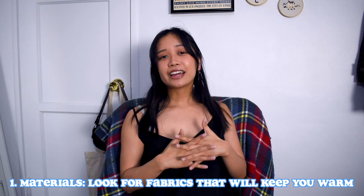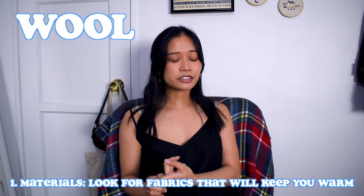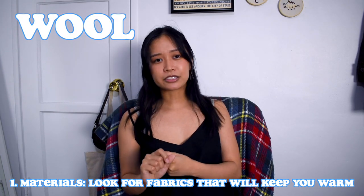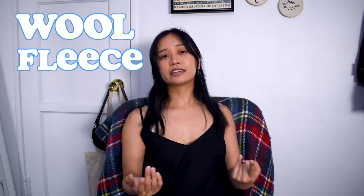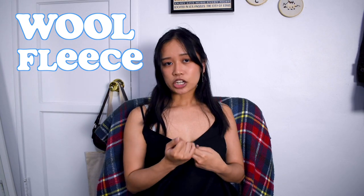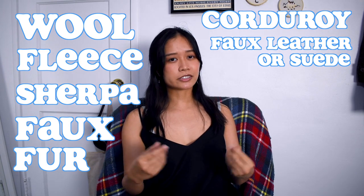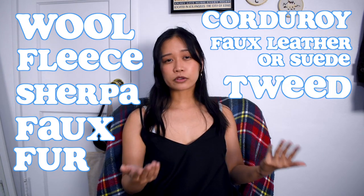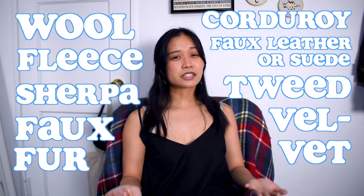So the first tip I have is materials. Fabric content is super important. I always try to look for wool in particular because that's the number one fabric for winter — it'll keep you really warm, be breathable, and it's naturally pretty water resistant. Other materials to look for are fleece, like fleece-lined leggings or a fleece jacket, sherpa or faux fur, corduroy, faux leather or faux suede, tweed, or velvet. These materials are commonly found in fall and winter clothes for good reason because they keep you pretty warm.